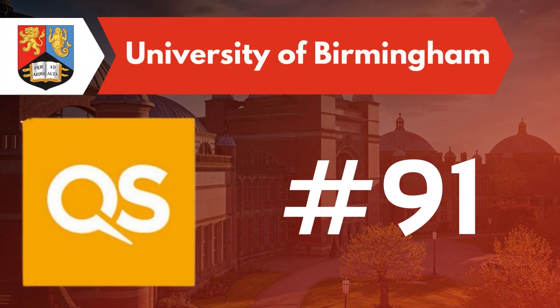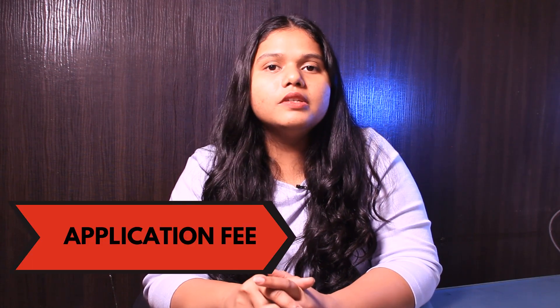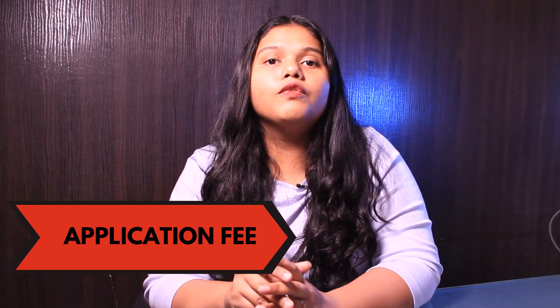The third university is University of Birmingham. The university ranks around #91 as per the QS ranking and #89 as per the best global universities. Some of the programs of this university require an application fee. For more details, you can check out the link in the description box below.